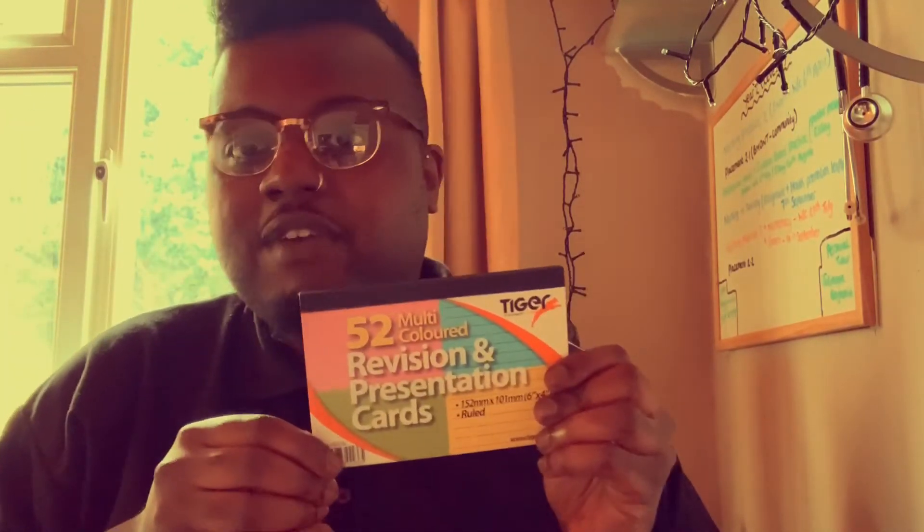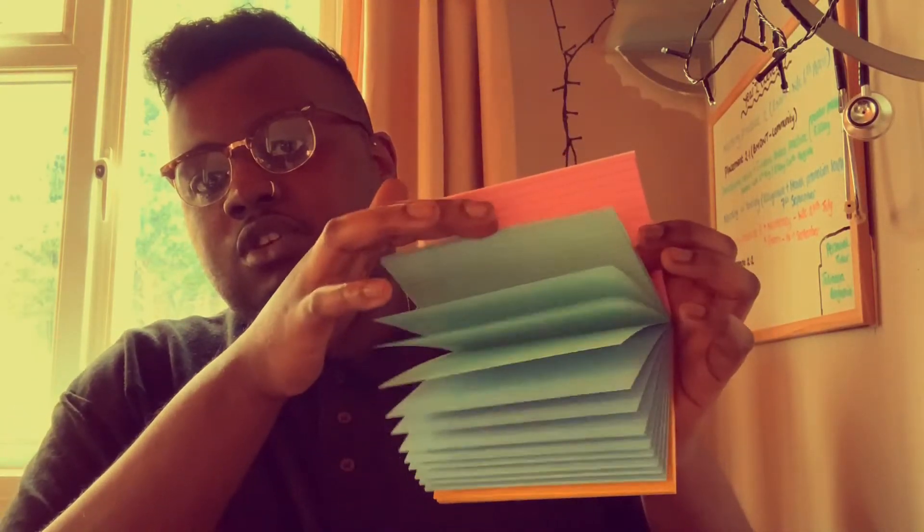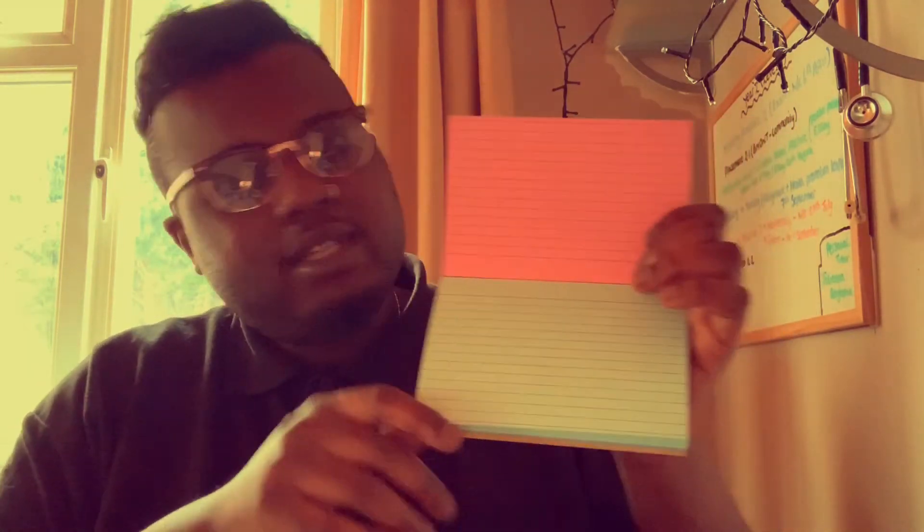Next I decided to buy some cue cards. These are very good for presentations, which you do tend to do, and also to help you write quick revision notes for your exams. They come in different colours and enable you to write quick, concise and informative information. They're also great to stick up on your wall or around your place of residence to help you revise.